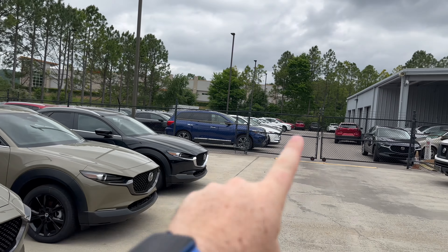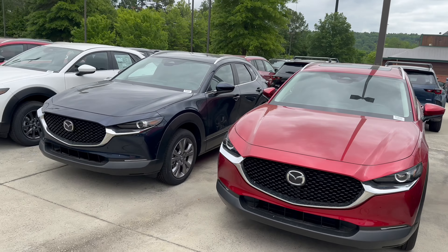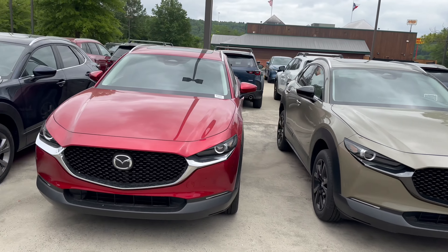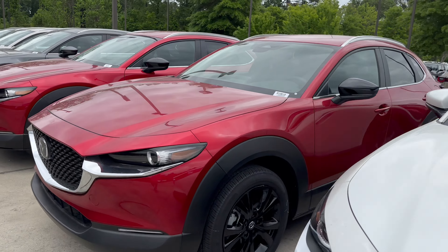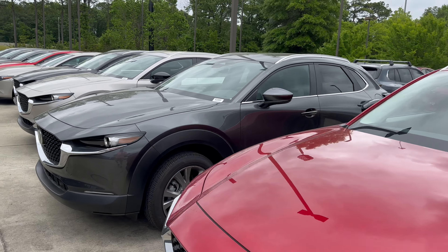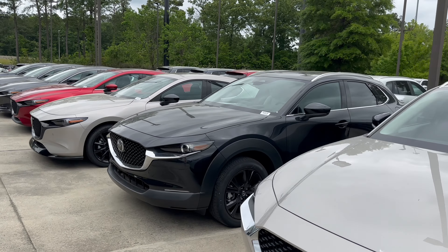You saw that they had a lot back there. They've got a few right here but then a good number of them right here as well. A couple of carbon turbos right up front — there's an S model, a select sport, a good variety of colors and good variety of trims. And then we've got a few Mazda 3 hatchbacks in here.